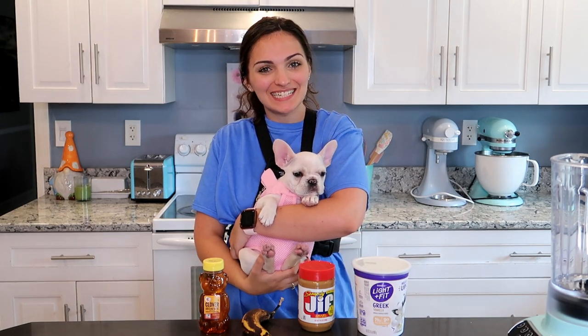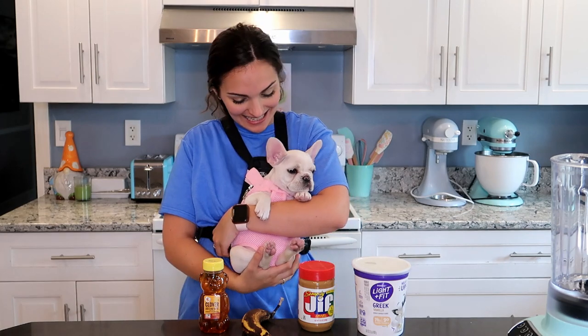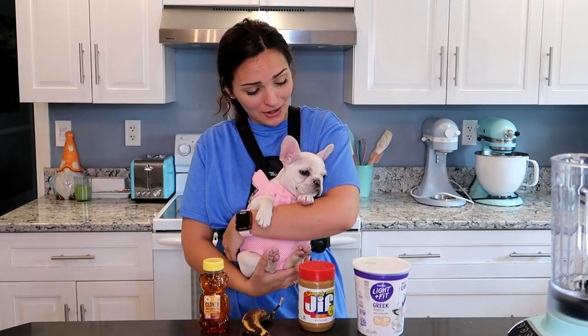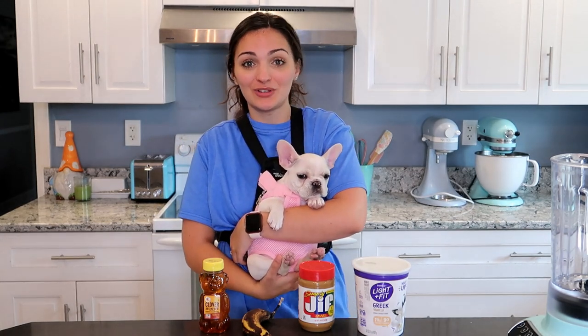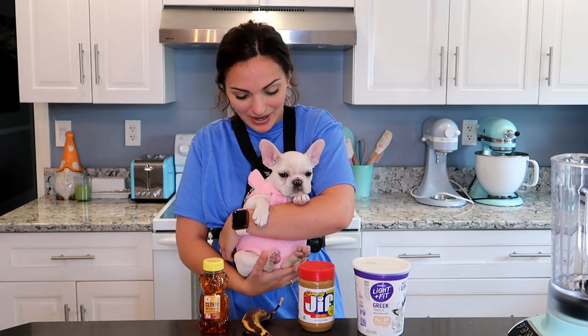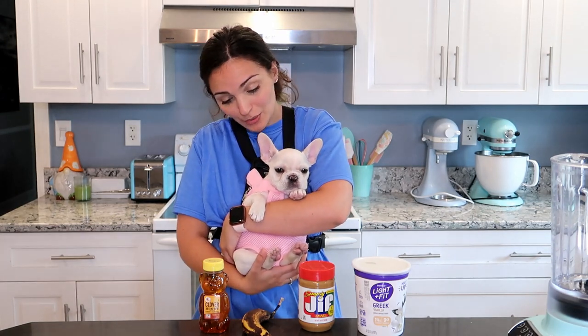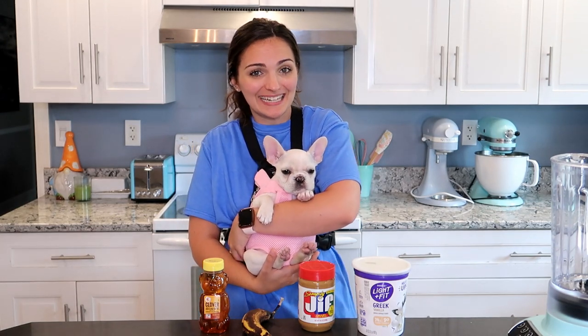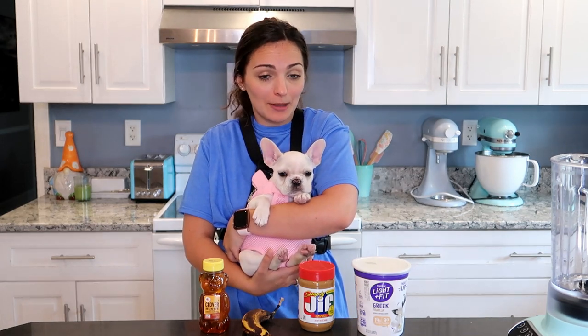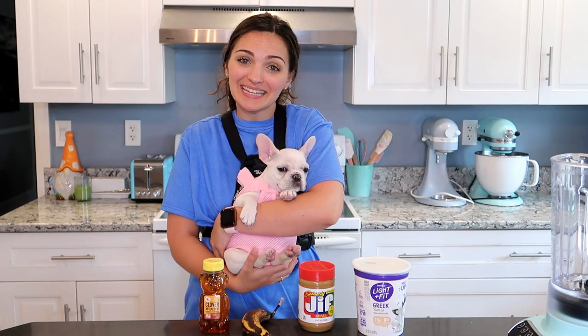Hi everyone, welcome back to Frenchie's Bakery. Today we have a very special guest — this is my new daughter. Her name is Oatmeal, so if you guys don't follow the family channel, then this is a huge surprise to you guys. We have a new family member. This is our new little girl. She's a French bulldog. Piggy's in the background drinking — she had to be a part of the video somehow. This is Oatmeal and we are just totally and completely in love.